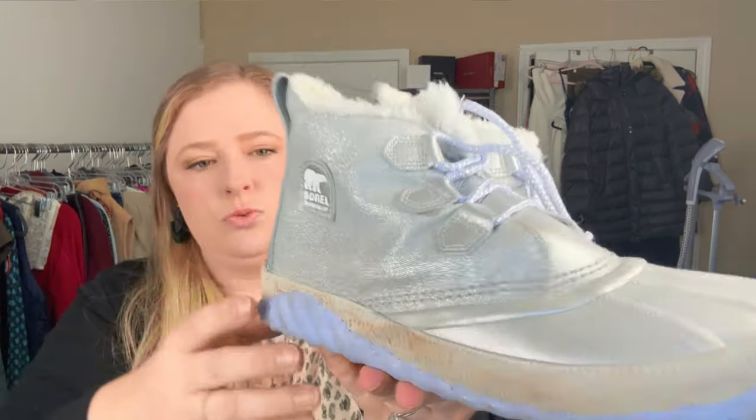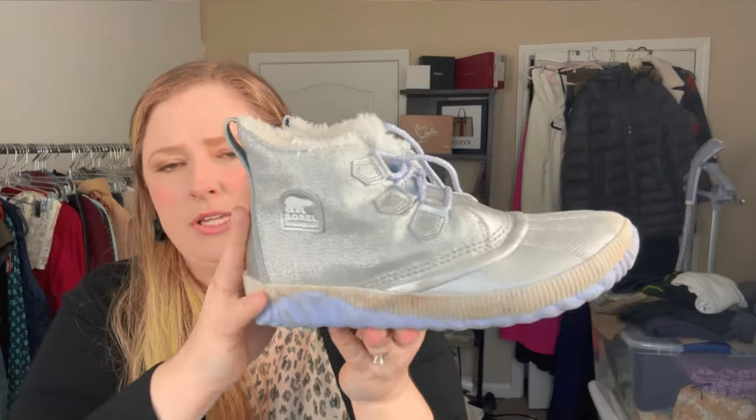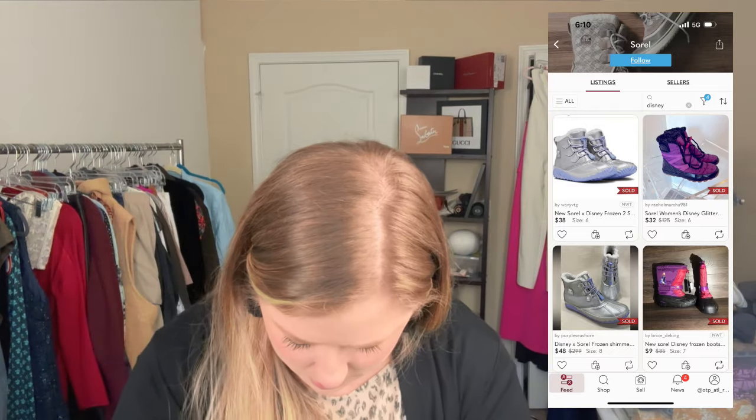This pair was in the kids section but they're actually women's — a Sorel Disney collab which I've never heard of. It definitely gives like an Elsa/Frozen vibe. I did look up comps on these just because I wasn't sure. They're a women's size 6 and comps were around $35 to $40.